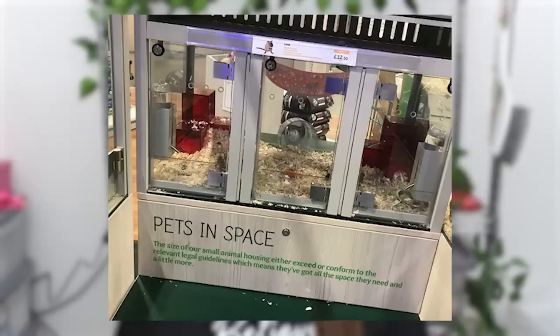They don't have any hides — all they have is a bendy bridge — so I am really disappointed because it seems like major steps backwards have been taken in giving the animals enrichment and everything they need to be happy and thrive. Something that made me laugh is that these new designs have disclaimers on signs saying 'the size of our small animal housing either exceeds or conforms to the relevant legal guidelines.' It doesn't take a genius to look at these pictures and see these hamsters do not have enough space — this is well below the minimum for owning a hamster, though I do appreciate the legal guidelines themselves are very small.